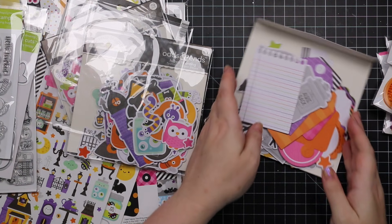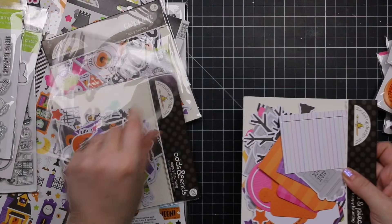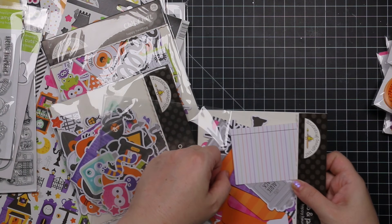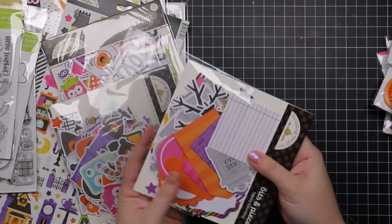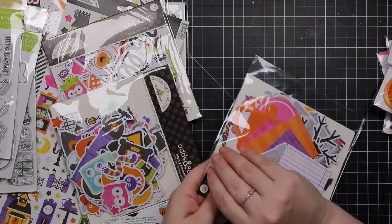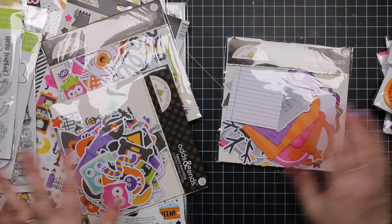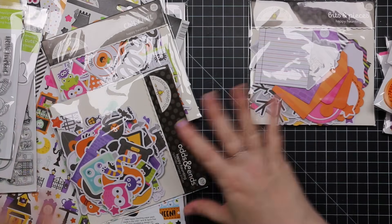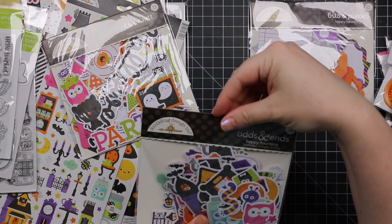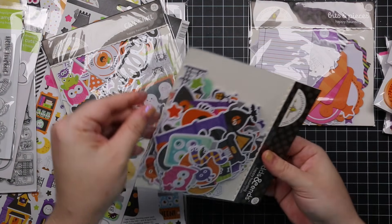Obviously a lot of this stuff is geared more towards scrapbookers — that's kind of Doodle Bug's thing. You can use a lot of it for cards too, but some pieces are sized specifically for scrapbooking. If you have cute Halloween pictures of your kids, these collections are chef's kiss. This is the Odds and Ends and it's got over a hundred pieces.